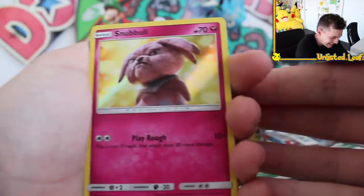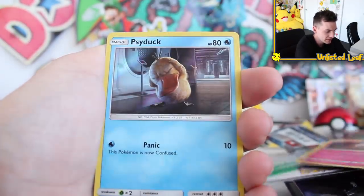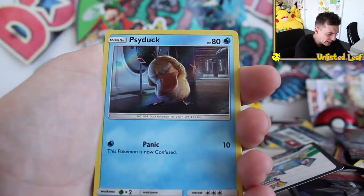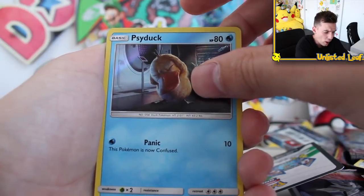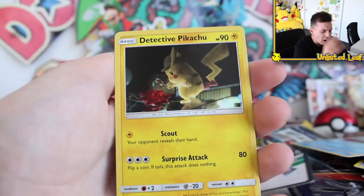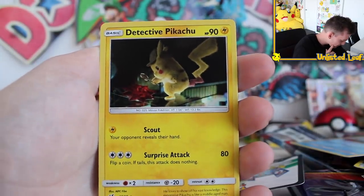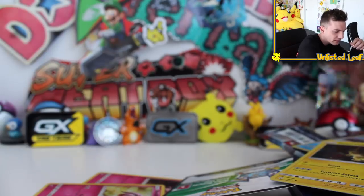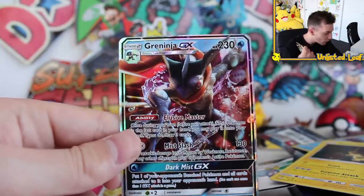Snubble, Jigglypuff, Psyduck. And the final pull is going to be — four, three, two, one — oh! No! No! No! That's all right. Fellas, we've got a Decidueye GX, Sylvally GX, Greninja GX — pretty good, you know, the real life one.